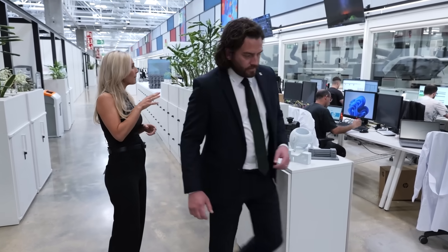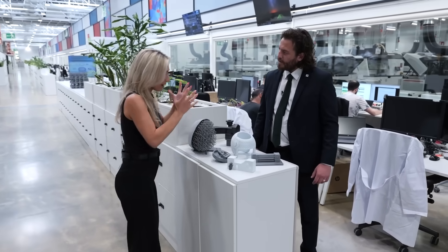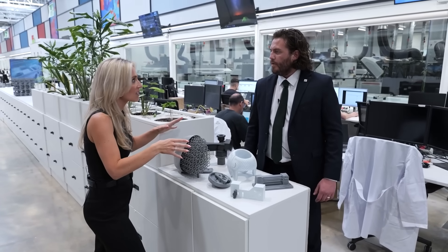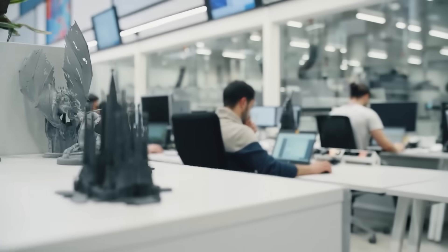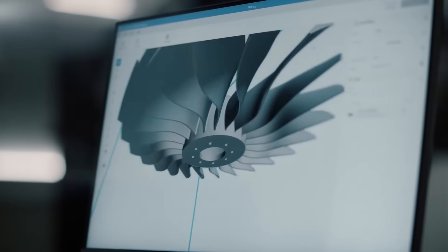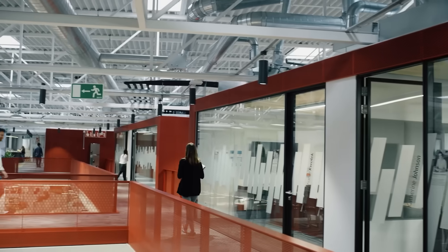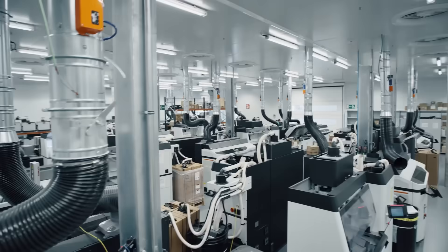When people buy an HP machine from Matsura, you don't realise what's behind it — what support network you've got. And it's not just here. You look at the size of this facility and think, are they manufacturing here? No, this is purely for validating machines, improving the process, making it better. There are still facilities where they manufacture out in Singapore and the US. It's a monstrous organisation, and that's what you're buying into. You're not just buying a machine from Matsura — you're buying a machine from HP.